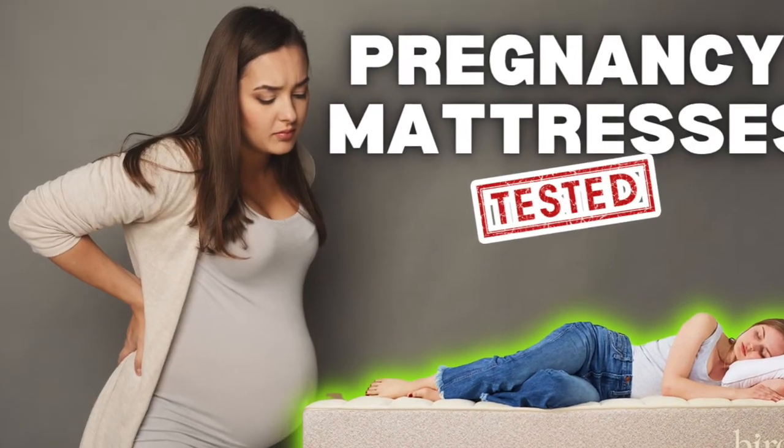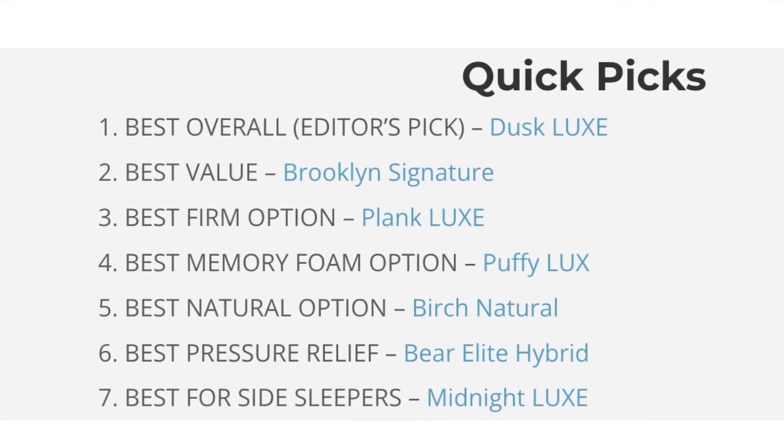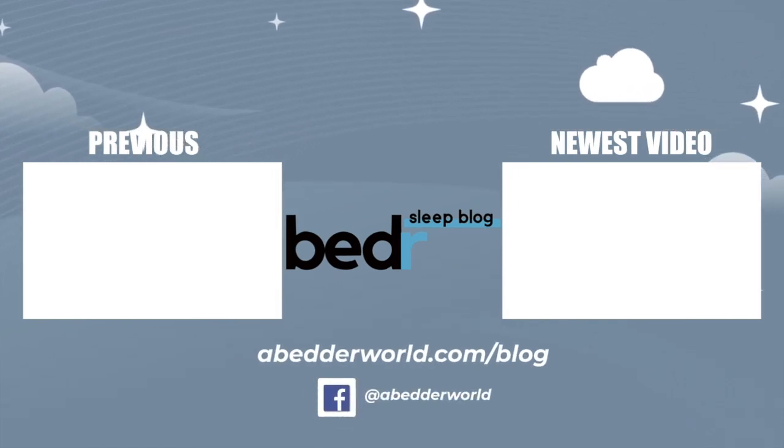There you have it — our top seven mattresses for sleeping on during pregnancy. All the mattresses discussed in this video will be linked down below in the description with any discount codes that we receive. I hope you enjoyed this content and found it helpful. If you did, please like, comment, and subscribe. I will see you next time.